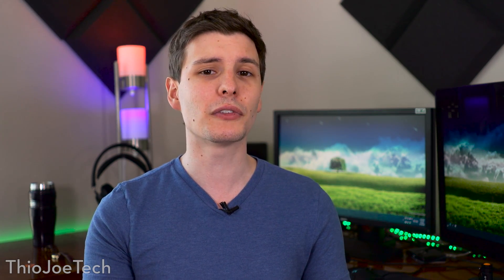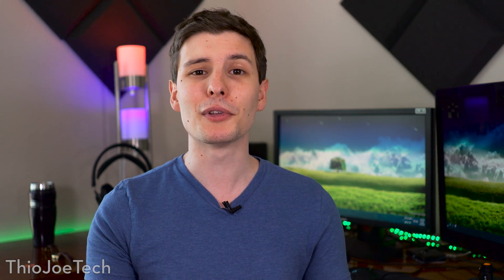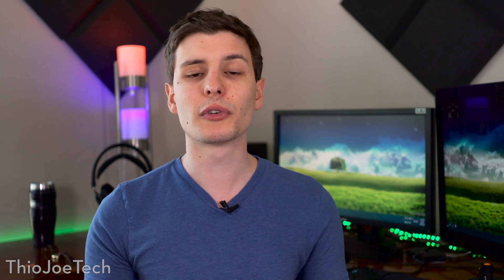Hey, what's up guys, you're watching Theojo Tech, and in this video I'm going to be talking about dual monitors. If you are a computer geek as big as me, then you know how awesome more than one monitor is, but there are plenty of people out there who are thinking: what is the point? What could you possibly need more than one computer monitor for? Well, I should probably start off by saying it's never about needing more than one monitor, it's about wanting it and adding convenience to using the computer. So let's go over some of the reasons why you might want to get more than one monitor.